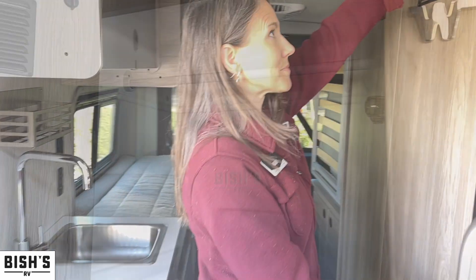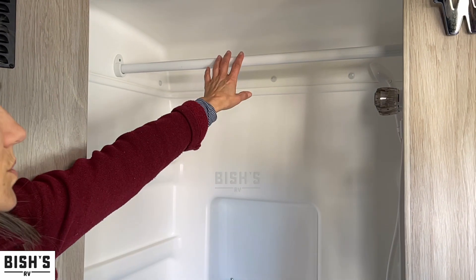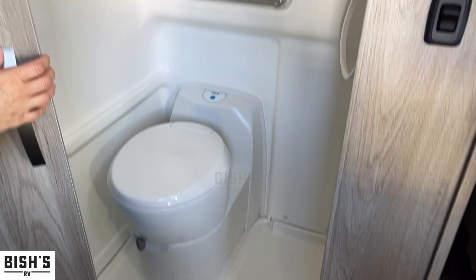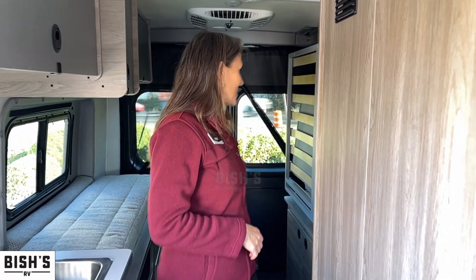This is the bathroom — you have everything you need in here. This is a cassette toilet, which a lot of people like. You also have a hanging bar where you can put clothes, especially wet clothes if you've been skiing. There is a heat duct in there so you can dry everything off — wet gear from swimming, skiing, whatever you need.